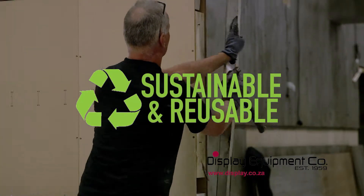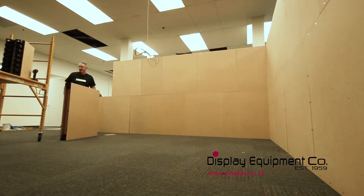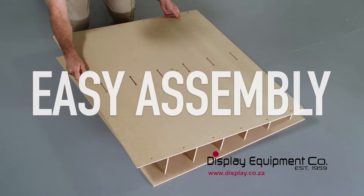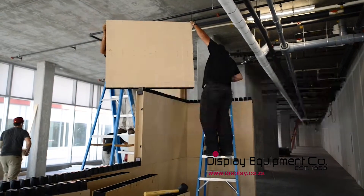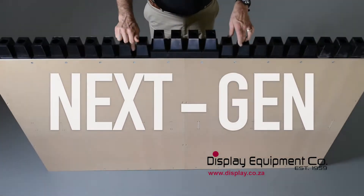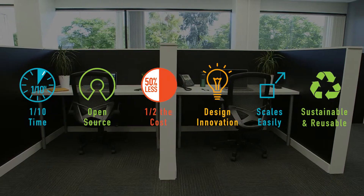The cost savings accumulate over time, while landfill waste goes down. Imagispace builds faster, gives you greater design flexibility, and it scales easily. Assemble with little effort, refresh and reuse offices in minutes, with up to a 50% cost savings. It's the next-gen disruptive building technology for office build-outs.